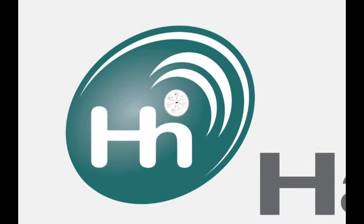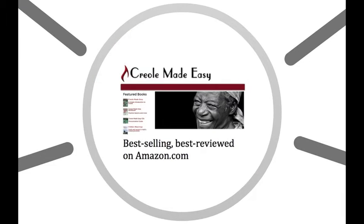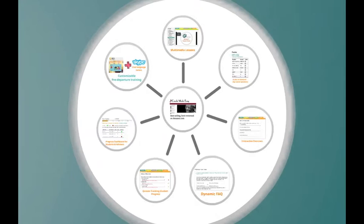Haiti Hub's interactive, online modules are the highest quality Creole learning resource available anywhere. Students can learn on their own schedule and at their own pace. All 16 subject modules are powered by Creole Made Easy, the best-selling, best-reviewed Creole-to-English textbook on Amazon.com. But this is just a launching point.